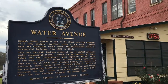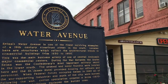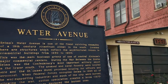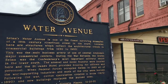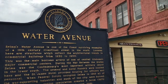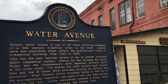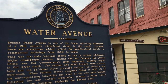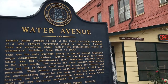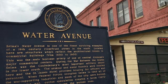The Selma Water Avenue is one of the finest surviving examples of 19th century riverfront streets in the South, located here on structures which reflect the architectural trends of commercial buildings from 1830 to 1900. This was the main business artery for one of central Alabama's major commercial centers during the war between the states — Selma and the Confederacy — and the most important military depot in the lower South.